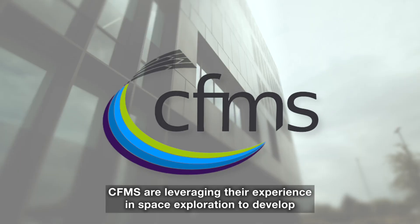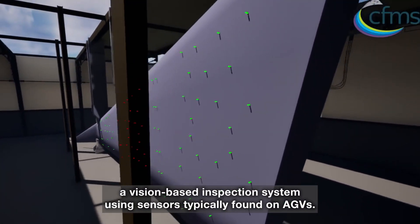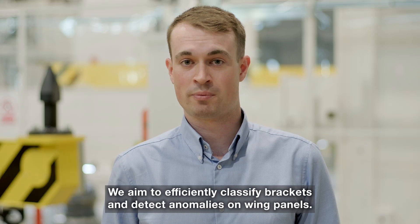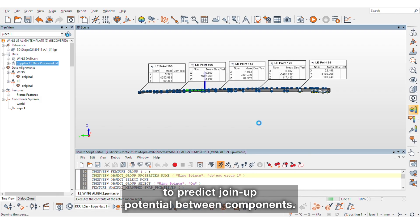CFMS are leveraging their experience in space exploration to develop a vision-based inspection system using sensors typically found on AGVs. We aim to efficiently classify brackets and detect anomalies on wing panels. Cranfield University are also developing a programme to predict join-up potential between components.